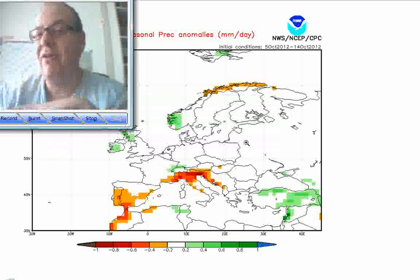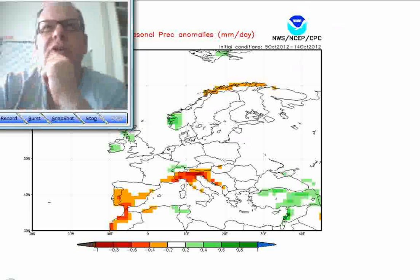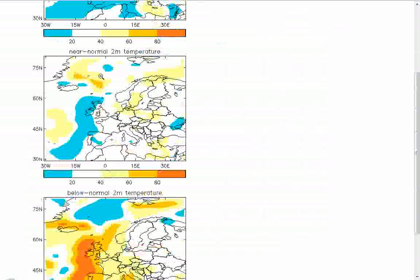So quite a reversal there from the CFS compared to the Japanese model. I should say the Japanese have been very consistent on this, whereas the CFS has jumped around rather more so. Finally, the UK Met Office output for December, January and February. This shows temperatures and the probability of above-normal, near-normal and below-normal temperatures. The probability of above-normal temperatures is 20 and below, so quite a low probability.